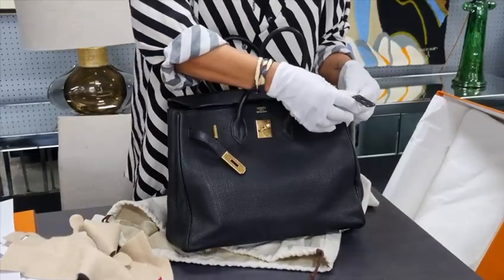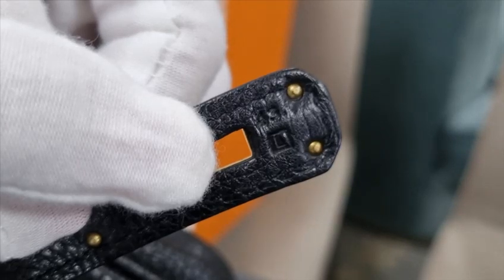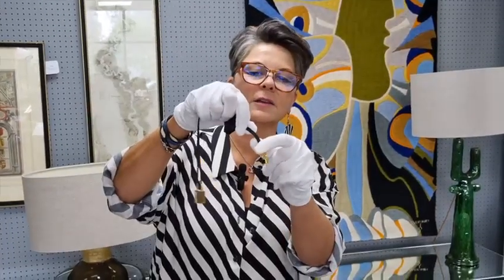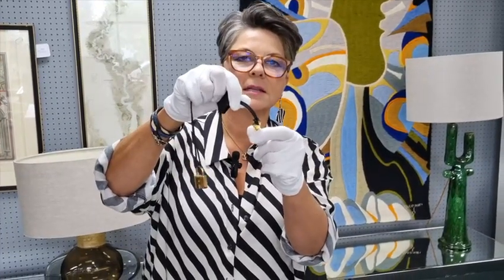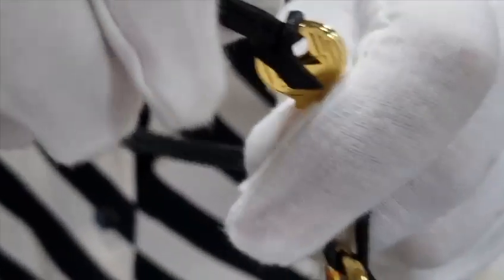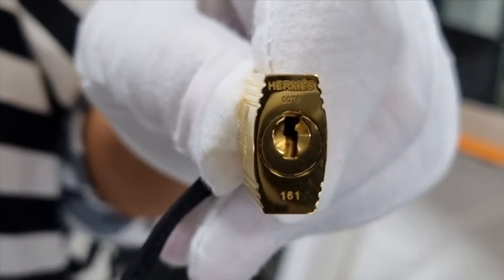There should be a date code on the side here that says 'L', and here we have the padlock. They're on a loop of the leather, not a key ring — the keys are never on a key ring. There's a number on here which corresponds with the number on the lock so that we know they match. This one is 161.